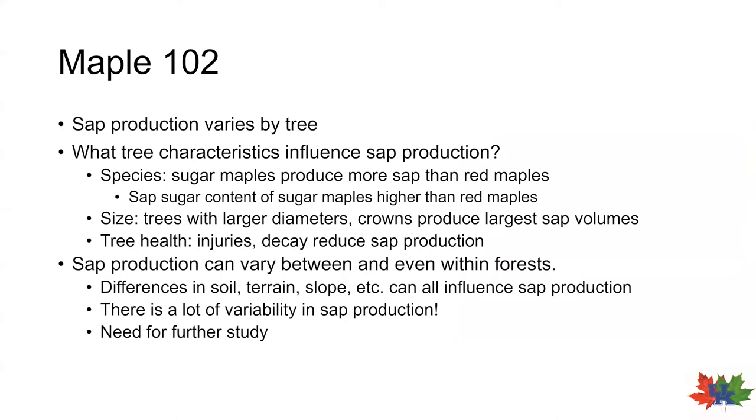Certain tree characteristics influence production, with tree species being one of the most important. For this project, we're working with maple trees, but within maple trees there is a hierarchy. Sugar maples are considered the top producing tree for syrup or sugar production, hence its name. In the northern latitudes, these trees are typically the sole species used for syrup. But in Kentucky, sugar maple is not as common and red maple is much more common.